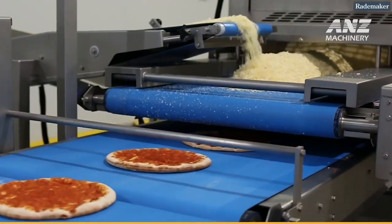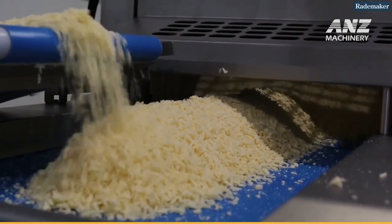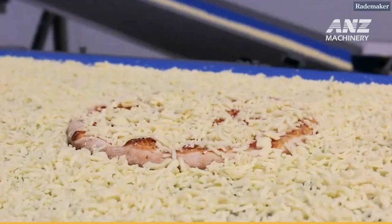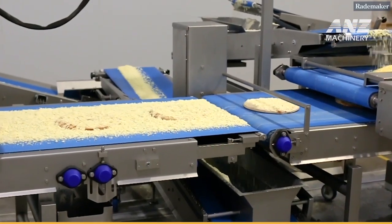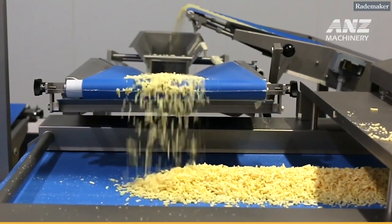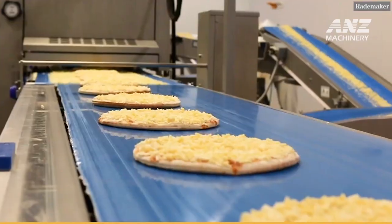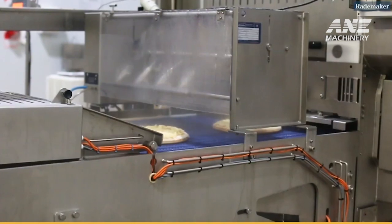During the mixing phase, the dough's structure starts forming as gluten networks develop, lending strength and flexibility to the dough. State-of-the-art sensors monitor factors like temperature, hydration, and texture, allowing operators to adjust parameters in real time. This precision ensures the dough meets Raidmaker's high-quality standards and helps minimize variations in each batch, resulting in a uniform and well-textured pizza base.